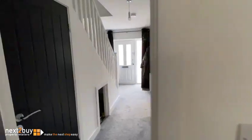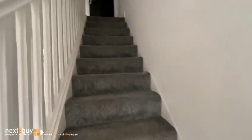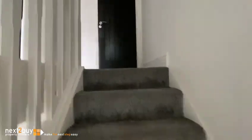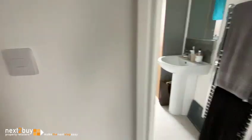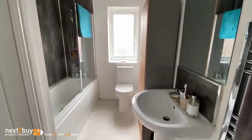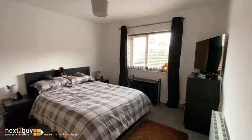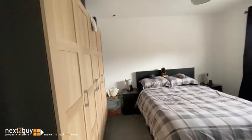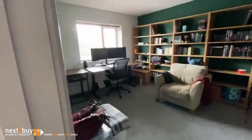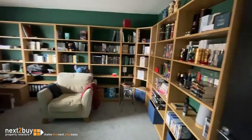I'll go back through the hallway and head on to the first floor. Straight ahead is the bathroom. This is bedroom three, which is a double bedroom. Bedroom two — okay, this is another good sized room.